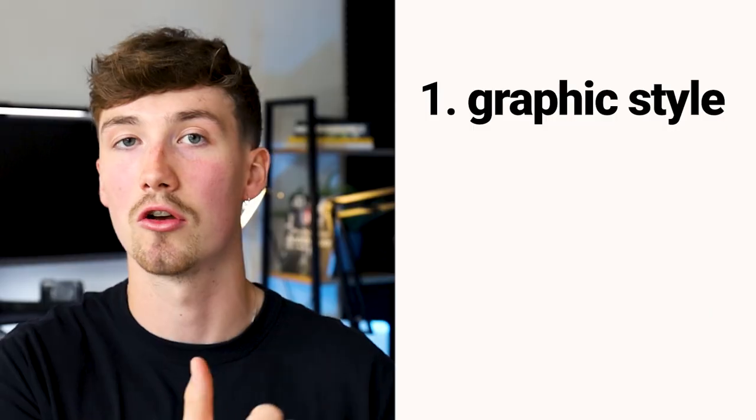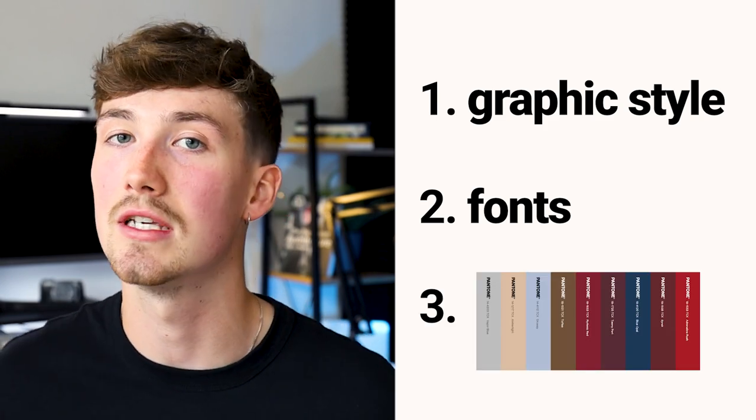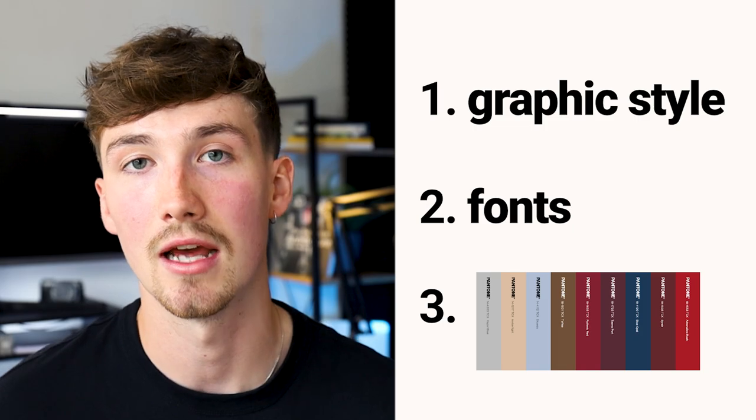What I mean by branding is being consistent and coherent with your graphics, your font, your colour scheme throughout your portfolio, CV and cover letter, so that they can all read as one. Because as a designer, it is vital to design your application package.